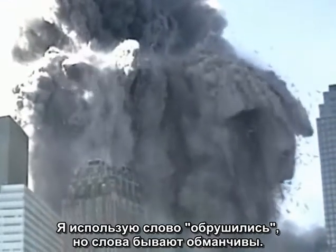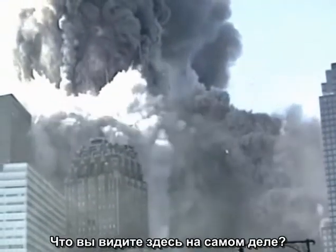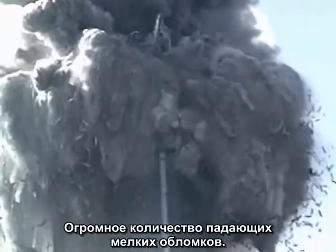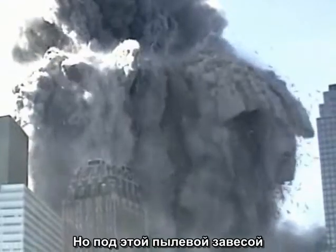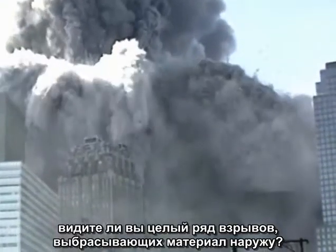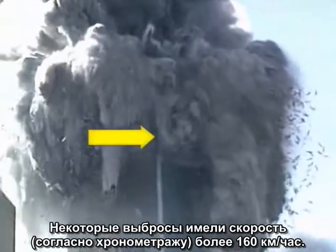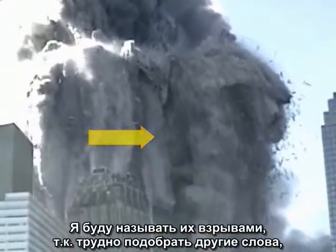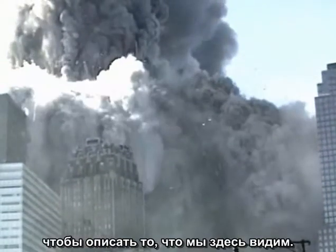I use the word collapse, but words can be deceptive. What do you really see happening here? There's a tremendous amount of falling debris, but under the canopy of debris, do you see the rapid sequence of explosive ejections of material? Some of the jets have been clocked at over a hundred miles per hour. I will call them explosions because it's hard to find other words that describe what we are seeing here.